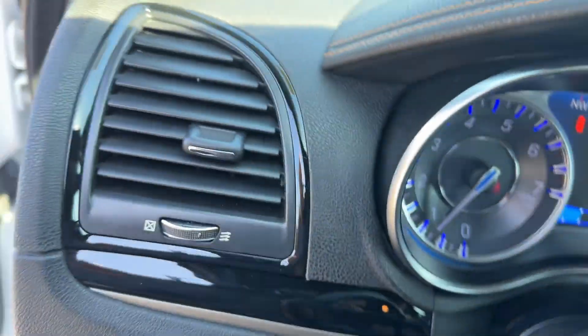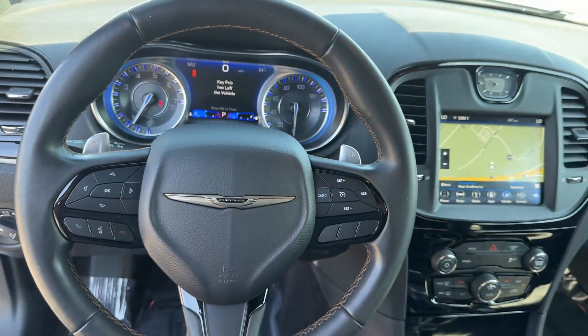Bluetooth, brake assist, keyless start, power outlet, and auto climate control.